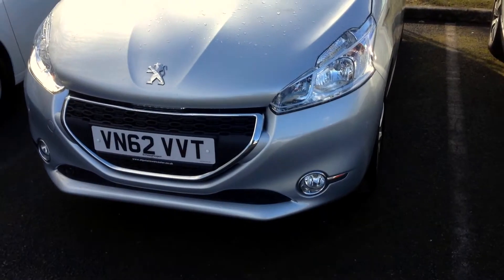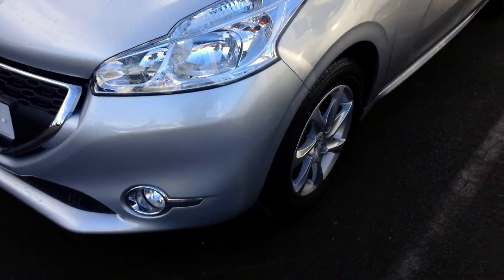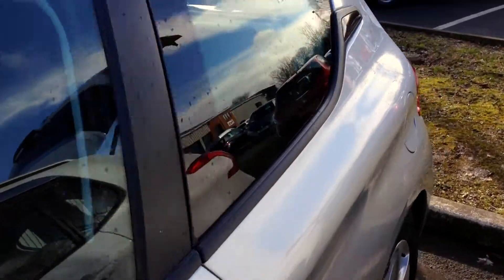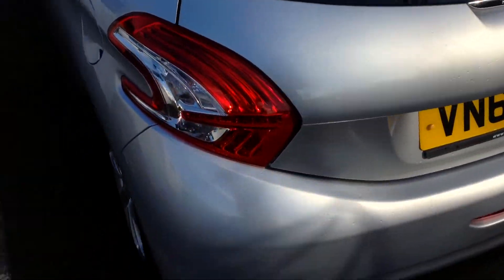It's 2012 registered and as you can see we've got front fogs and alloys, your daytime running lights, three doors. As I go around to the boot you've got the claw effect rear lamps.